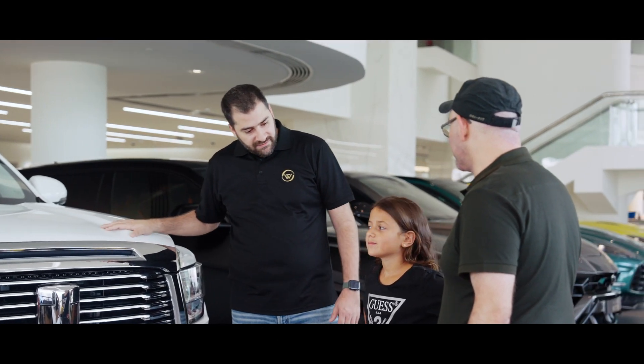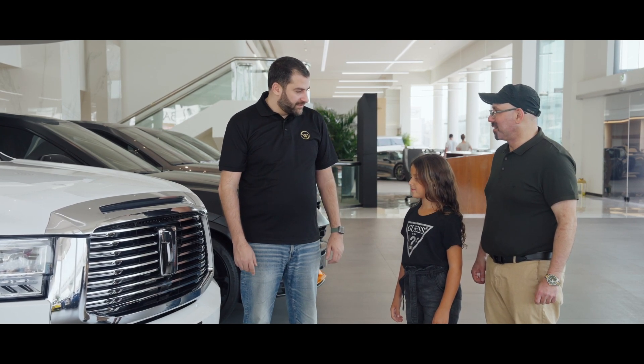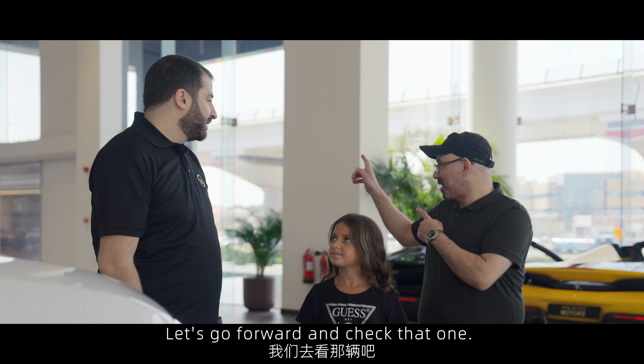You like it? I really like the car, but it would be better to have more space and a bigger seat. Well, I guess my daughter is right. Let's go and check that one.